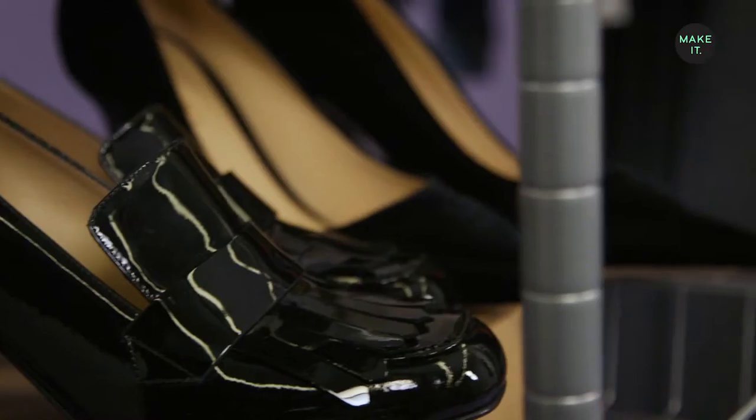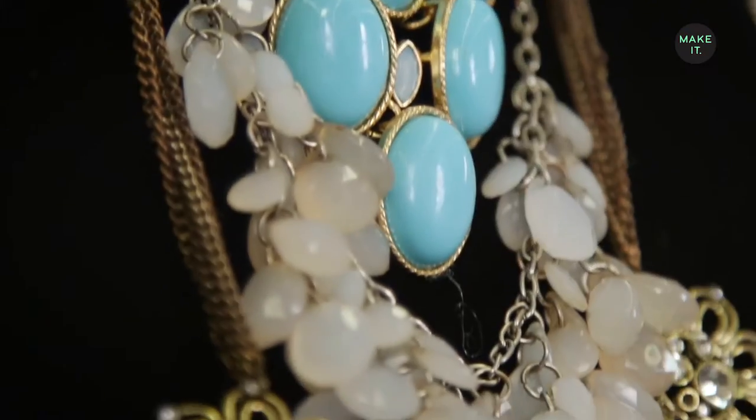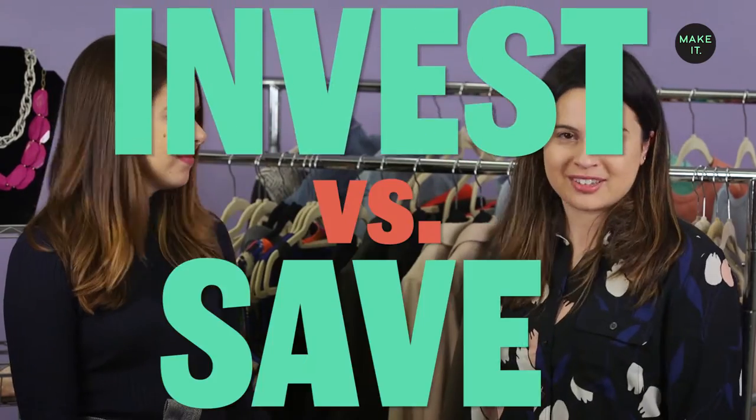Hi, I'm Marguerite Ward, and I'm a reporter for CNBC. And I'm Tiffany Annetta, I'm the shopping director at Racked. I feel like this is a problem so many people have — they go out shopping for work clothes, they see something that they like, and they just buy it. Some of this stuff I wear all the time, and some of this stuff I rarely wear. So we're here to figure out what I should invest in, and what we can save on.